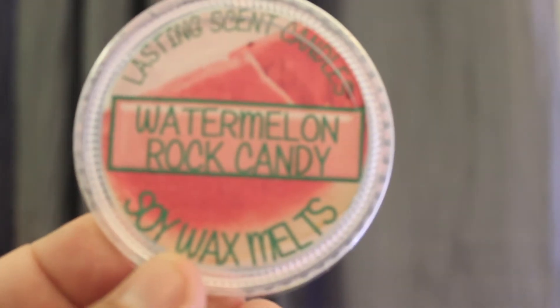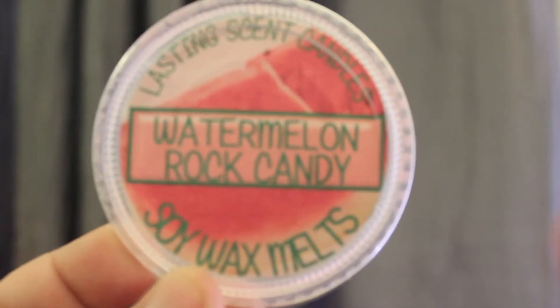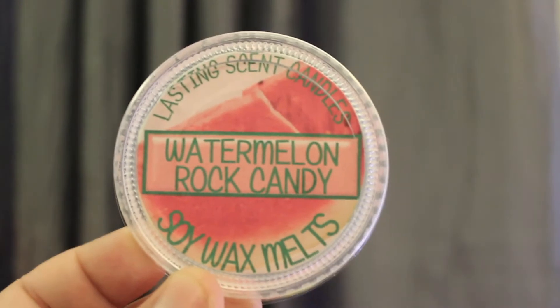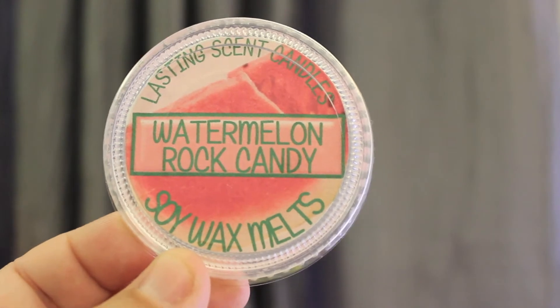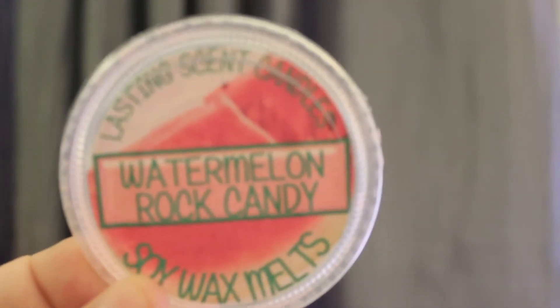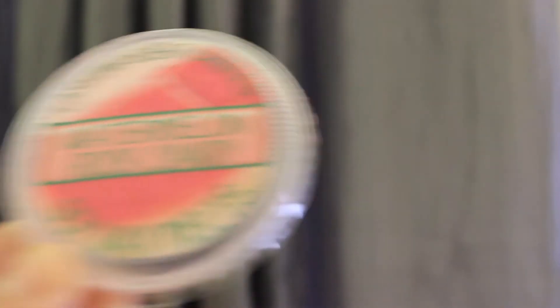Oh, I love this company — I can't wait till my order arrives. From Lasting Scent Candles, I melted Watermelon Raw Candy. This smells absolutely amazing. The raw candy is super sweet. The watermelon — is it a fresh watermelon or a candy-like? It's a mix. I think the raw candy makes it really candy-like, but the watermelon is like a fresh watermelon. I love this. Love this company — one of my top for sure. Can't wait to get some more.